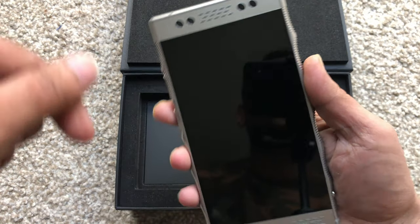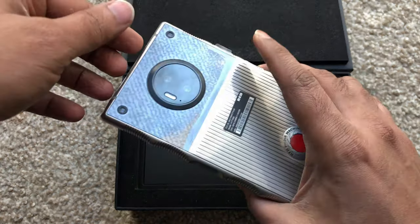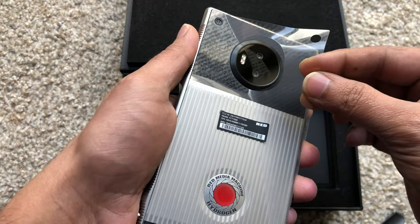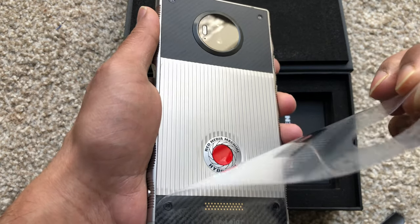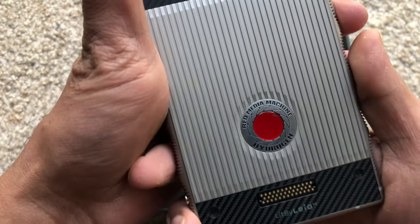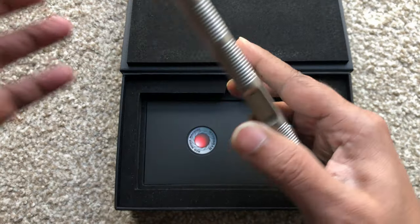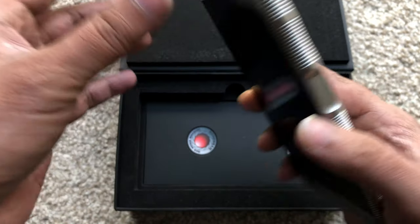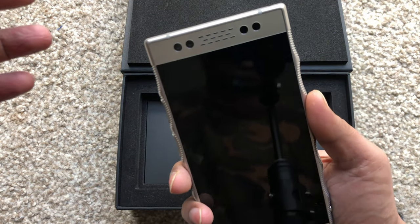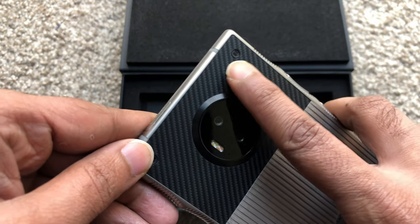It's a 5.7-inch display — you can see it's pretty big. It clearly looks beautiful, it's not slippery, you have a good design on the sides as well, and it really feels premium.